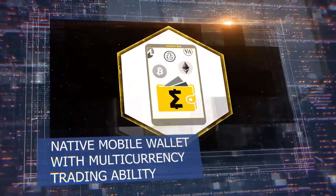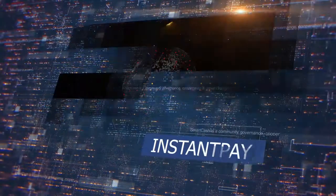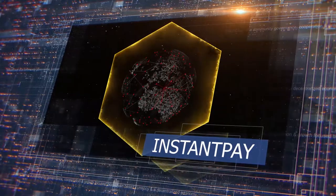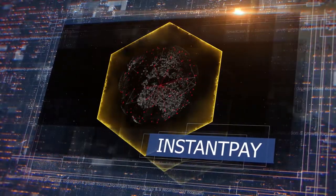Native mobile wallet with multi-currency trading ability: using the Smart Cash wallet will grant you the ability to trade other cryptocurrencies inside the wallet. Instant Pay is a key feature that allows instant point-of-sale in-store and online purchases.